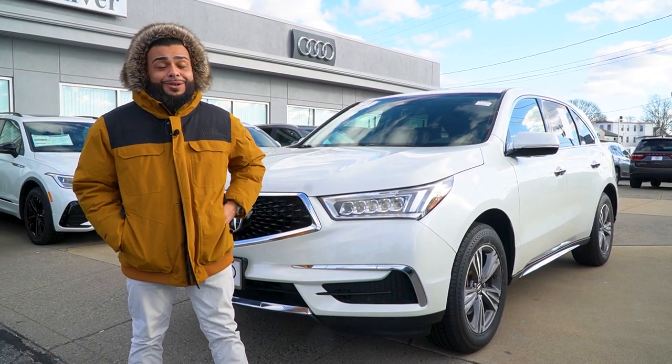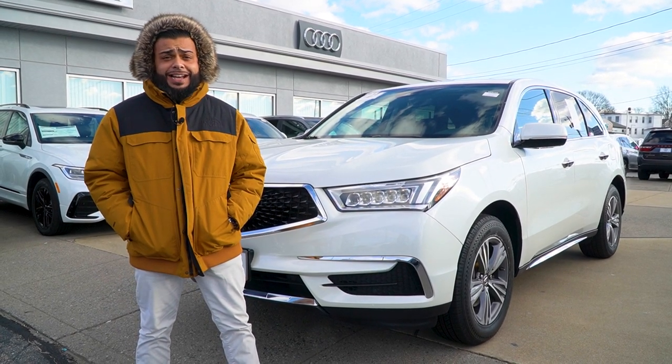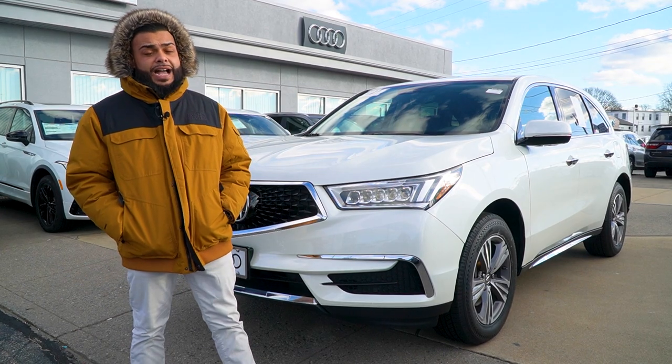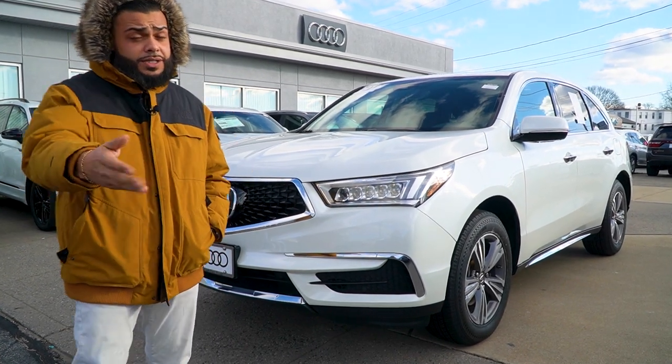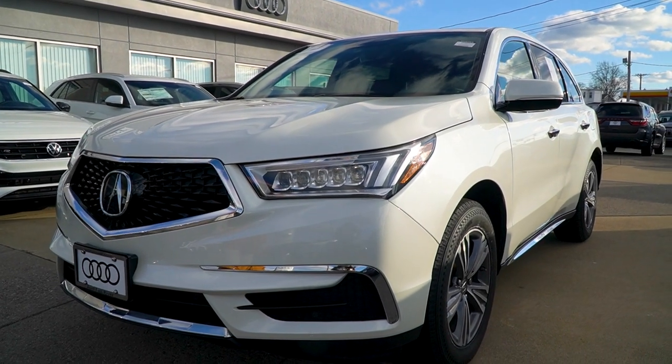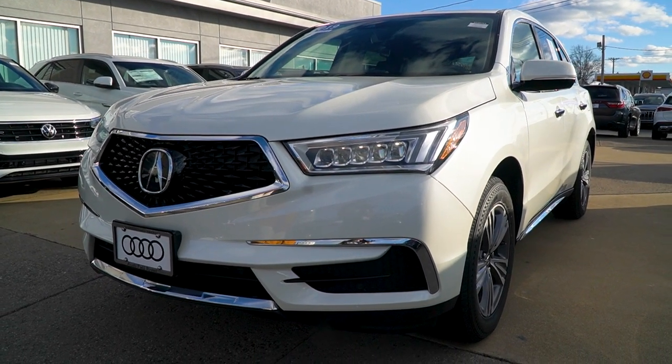This is Ryan over at Audi VW. I just wanted to take a minute and show you the 2019 Acura MDX with 34,000 miles. So Christian, this car actually belonged to one of our managers that works alongside mom. His daughter traded it in — we took it in on trade. It has 34,000 miles.